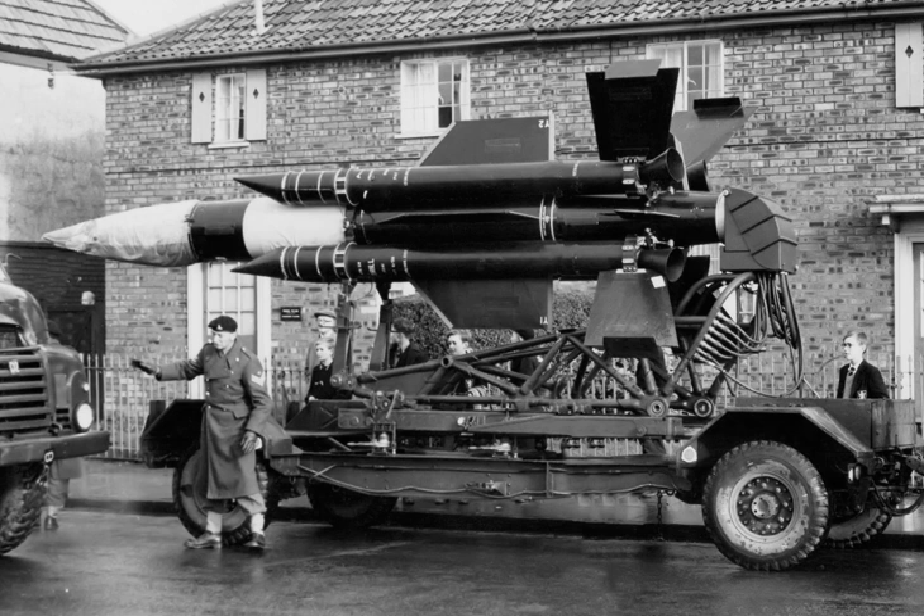The production Red Shoes missile was officially named Thunderbird. It entered service in 1959 and equipped 36 and 37 Heavy Air Defence Regiments, Royal Artillery. It was the first British designed and produced missile to go into service with the British Army.